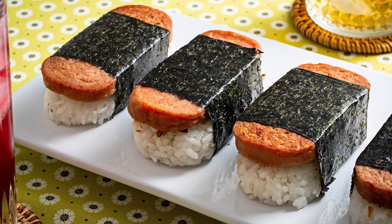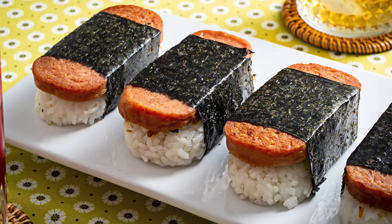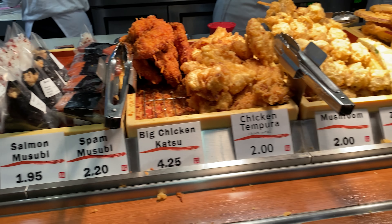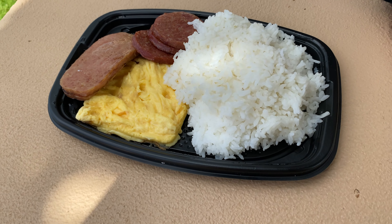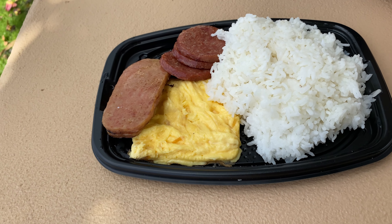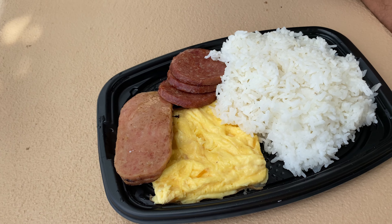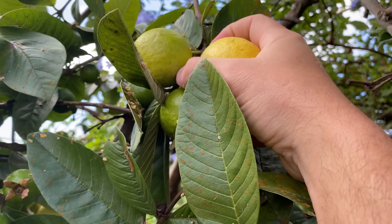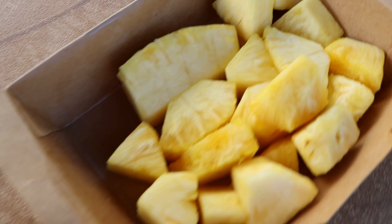Spam musubi is a popular snack made by placing a slice of pan-fried Spam on a block of rice and wrapping it in nori. The history of Spam in Hawaii can be traced back to World War II, when it was a common ration for American troops stationed in the Pacific, and it's still a staple in Hawaii to this day.